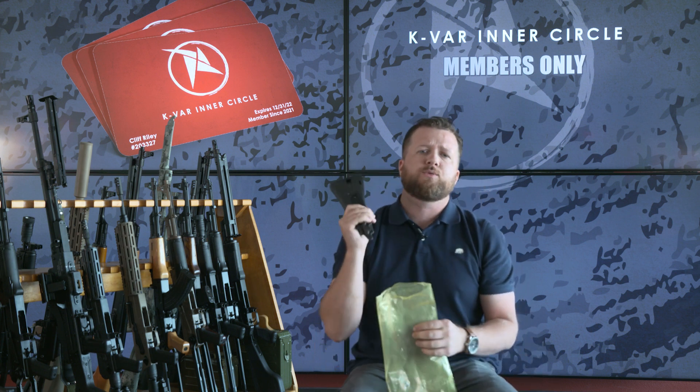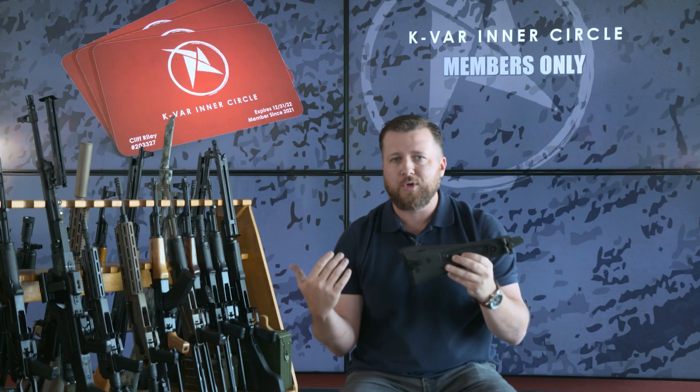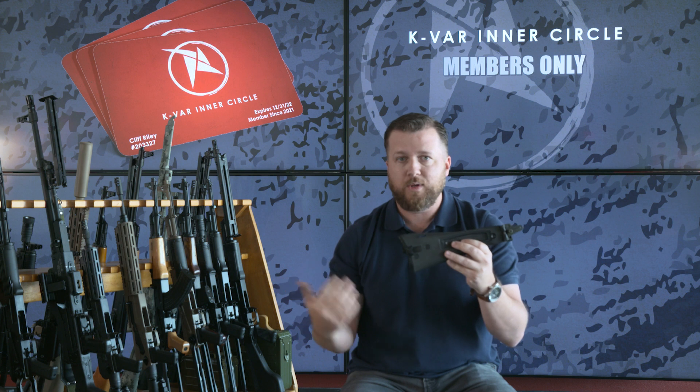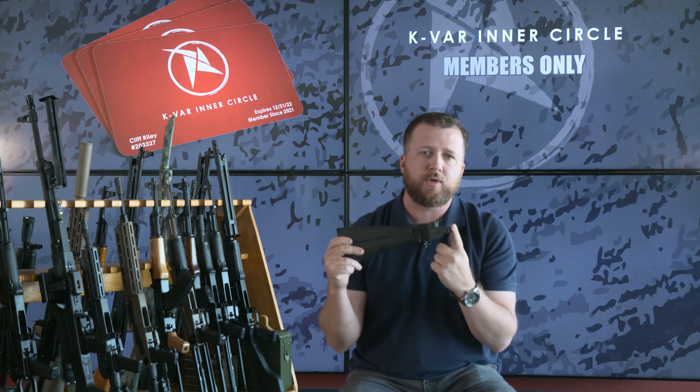We've got one other item this week — it's an ISMASH buttstock. It's polymer, it's got all the markings that collectors are going to look for. True, from Russia. Unfortunately due to the sanctions we're not getting any more in, but people love these things. It comes with all the attachment hardware, so unlike the padded version, this one actually comes with your folding trunnion. So if you want to convert your fixed stock rifle to a left side folding stock, this has pretty much everything you need to do that.